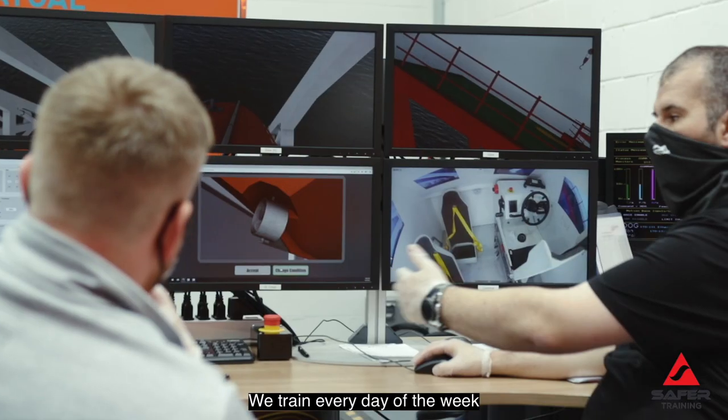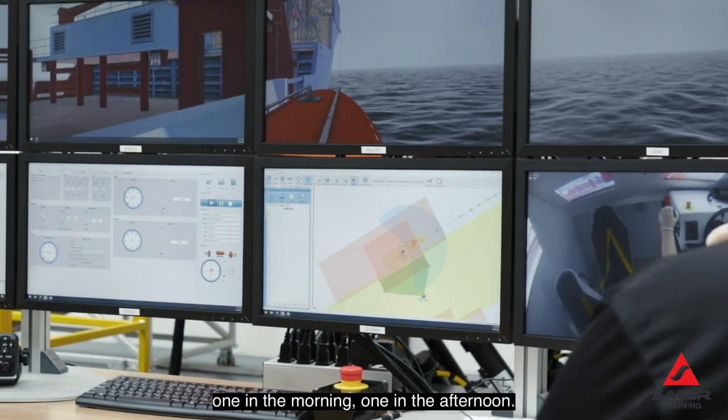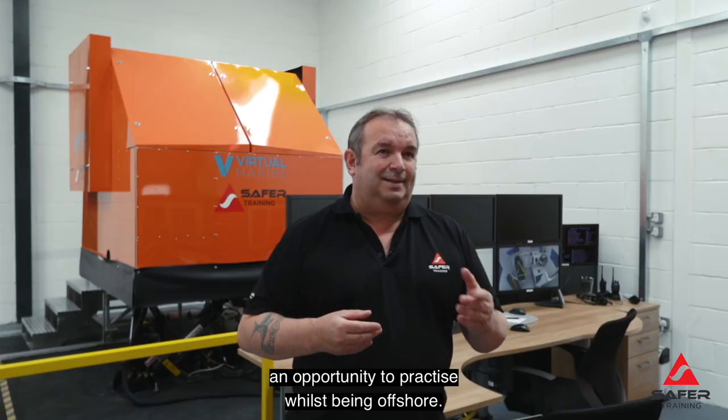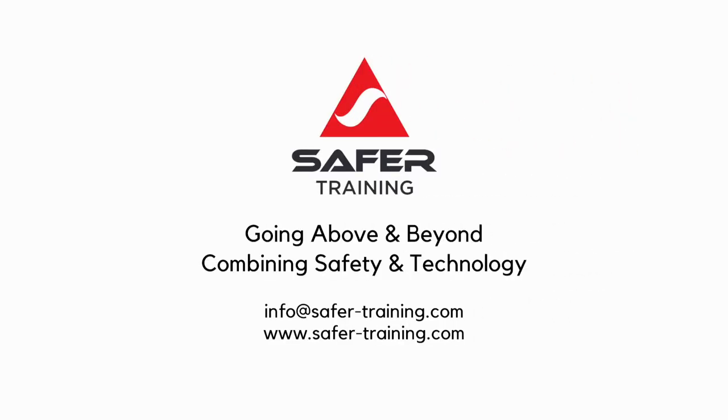We train every day of the week and we do two sessions a day — one in the morning, one in the afternoon. We also have a desktop unit that was developed purely for giving the coxswains an opportunity to practice whilst being offshore.